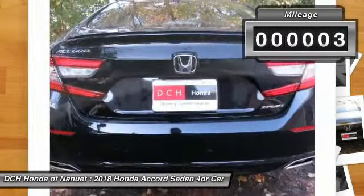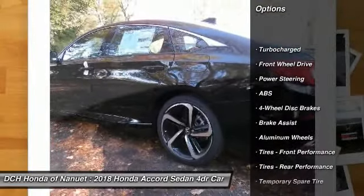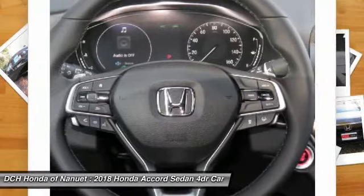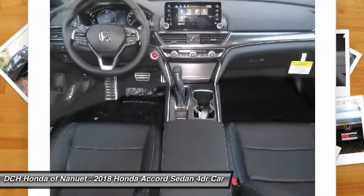Here are some of this vehicle's great options: keyless entry, anti-lock braking system, steering wheel audio controls, traction control, stability control, Bluetooth, leather-wrapped steering wheel, power steering, adjustable steering wheel, and cruise control.